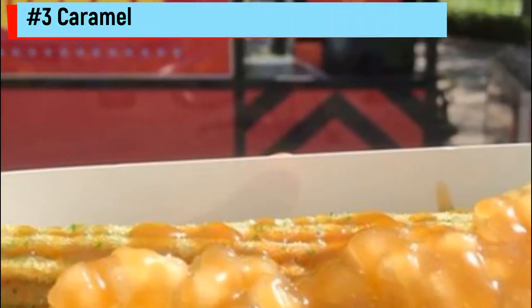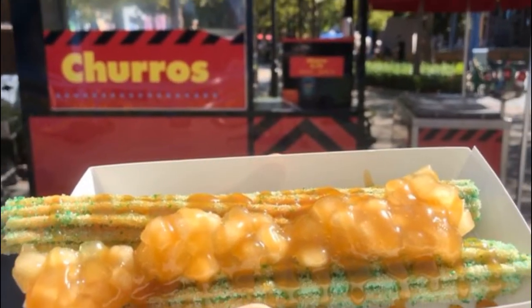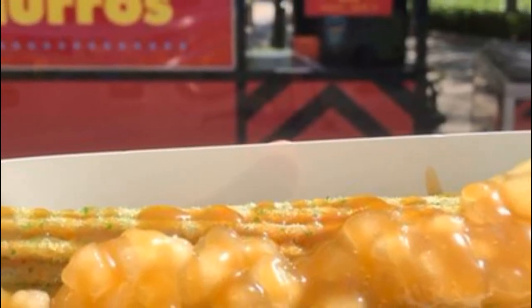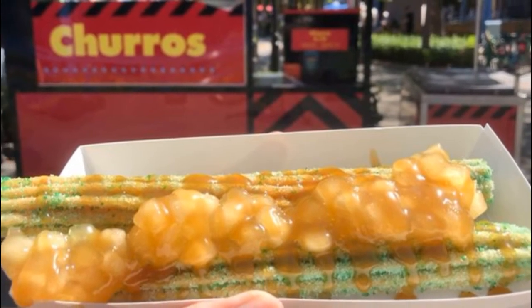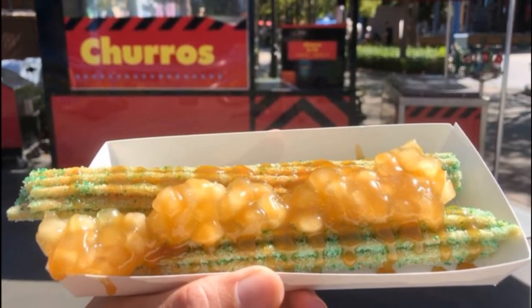Number 3: Caramel Apple Churro. A lot of the treats that Disney releases during the fall are Halloween themed — that makes sense with Mickey's Not-So-Scary Halloween Party, right? But there are some treats that are just fall themed and totally delicious. The Caramel Apple Churro is one fall treat that definitely has fans of the Disney Parks obsessed. This churro is similar to their classic churros, but it has a green apple flavor and is covered in caramel sauce and apple bits.